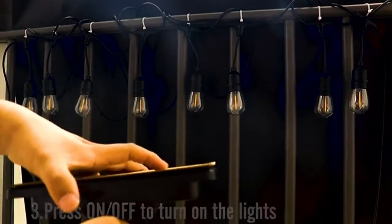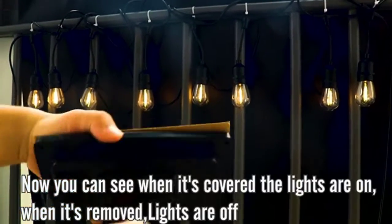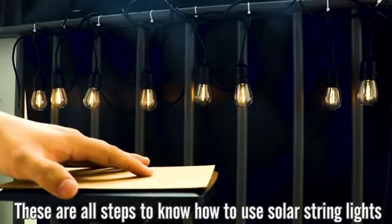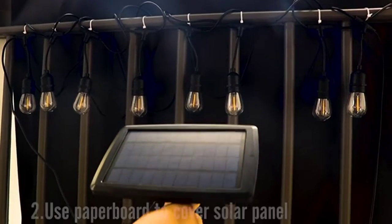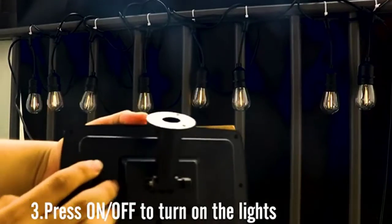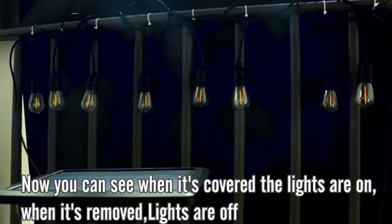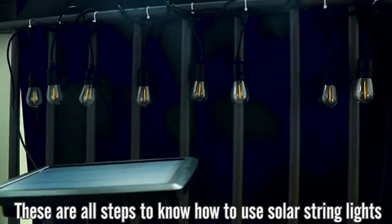Low voltage compared to 120V — the 5V is much lower, so you don't need to worry about electric shock or any risk from it. You can touch the lights at any time, anywhere. There are four different preset modes to bring different atmosphere experiences, dedicated to bringing you the most fun night. The outdoor solar lights will automatically turn off and begin charging in daylight, then begin to work again after sundown.